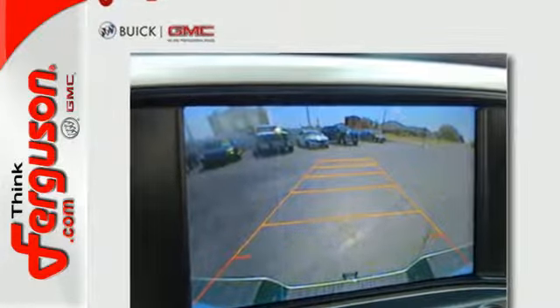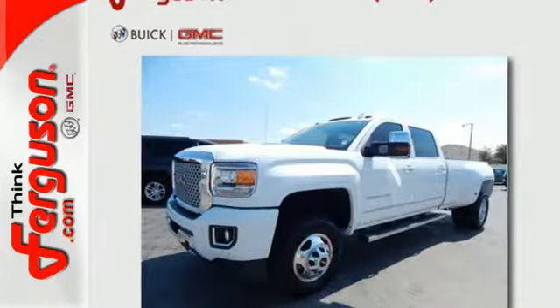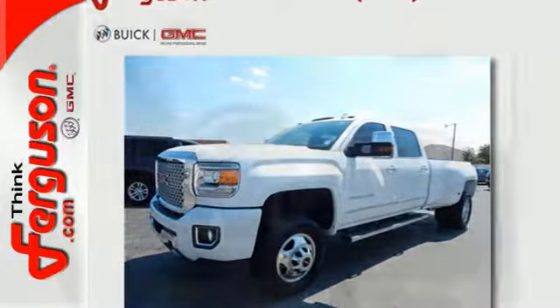You can tackle any job with its V8 engine, Allison 1000 6-speed transmission, trailer hitch receiver, and trailer brake controller.